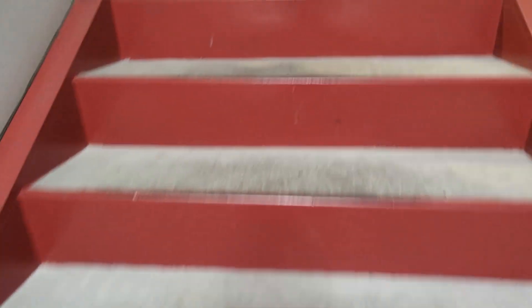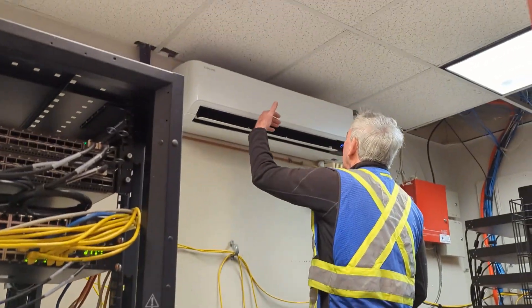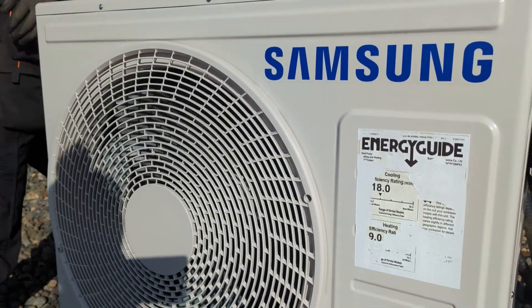We did have an interesting call this week — it was a service call to a server room. A Samsung ductless split heat pump system that serves the server room. We did have some really cold temperatures this week, and when we got there the server room was sitting at 84 degrees and the set point is 67. We took a look at the whole system and nothing seemed out of the ordinary. The outdoor fan was spinning super slowly and the compressor was doing almost no work — sitting around 3 or 4 amps where RLA is 15.2.